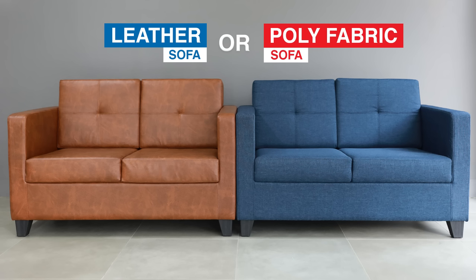On a serious note, buying any sofa can be confusing. There are a lot of different choices to make in the search for your perfect sofa. Should it be modern or classic? High or low back? What color? What size? But one of the hardest questions is: should I buy leather or poly fabric cover? I hope you agree, because that is where this video is going.